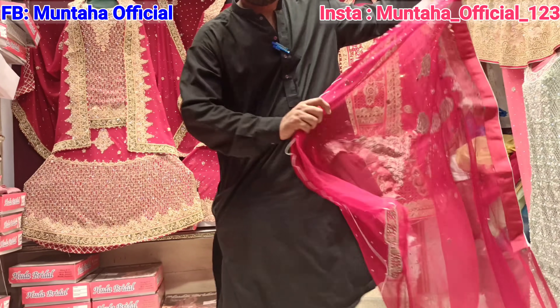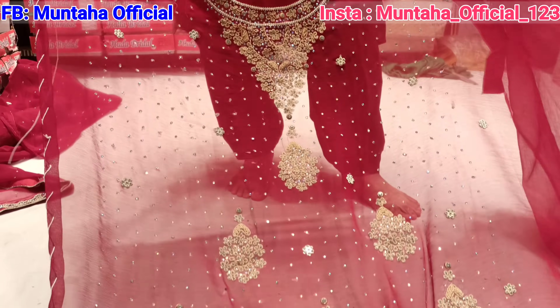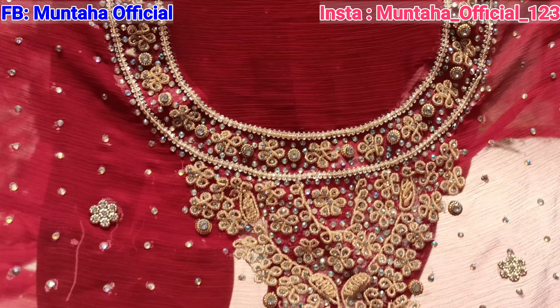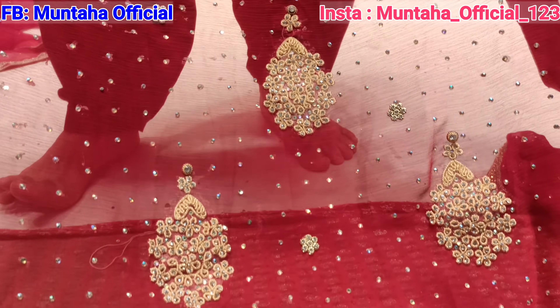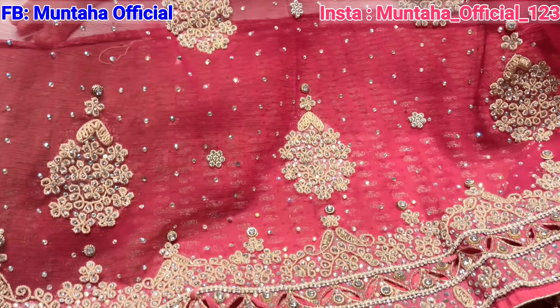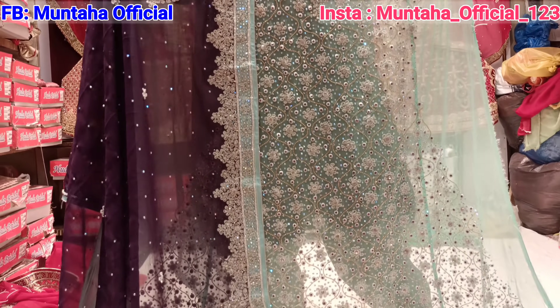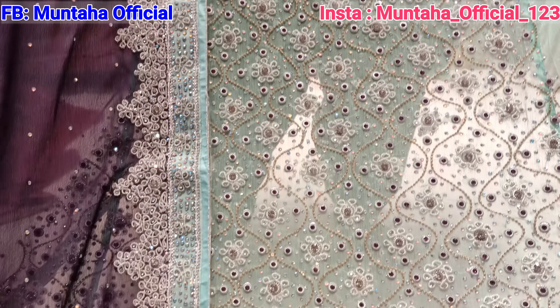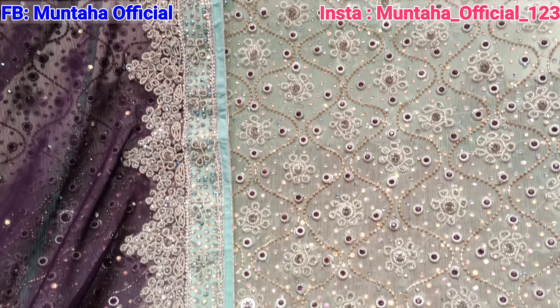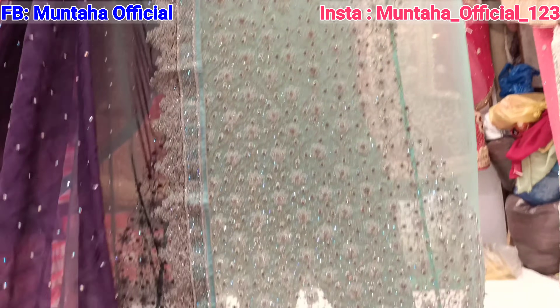First, you have seen Shariara and Dupatta. It's a shirt here and the price is very low — only 8,000 rupees. These dresses are handwork, stonework, and tarwork — embroidery tarwork. The fabric is pure chiffon.